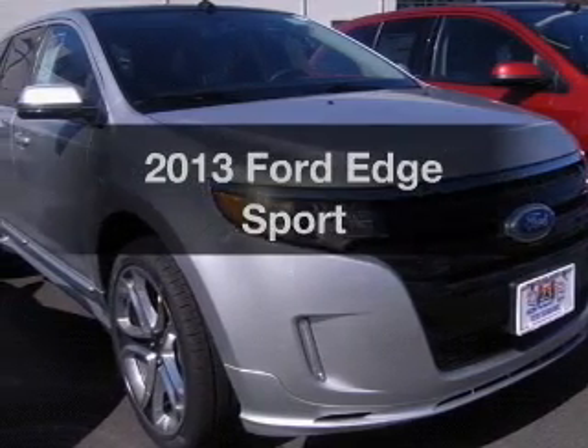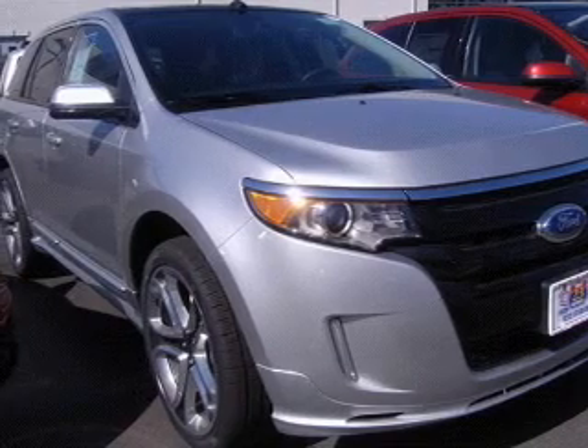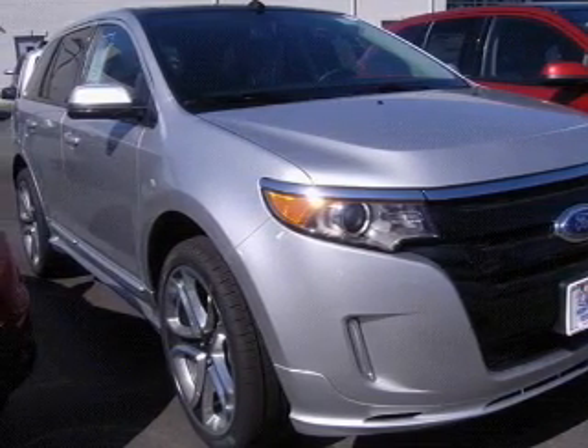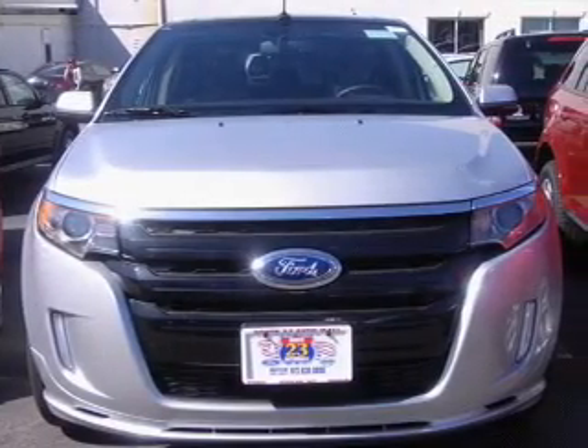Presenting the 2013 Ford Edge. If you're looking for a first-rate auto, this one could be yours today. The powertrain includes all-wheel drive with a reliable six-cylinder engine, connected to a smooth shifting six-speed automatic transmission.